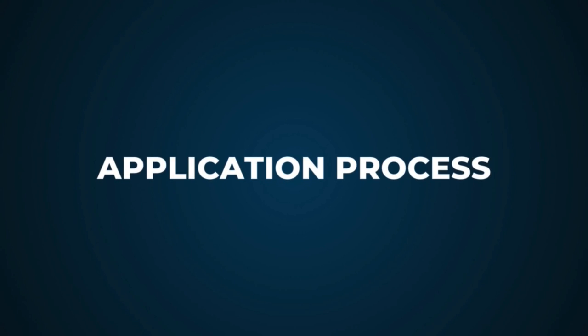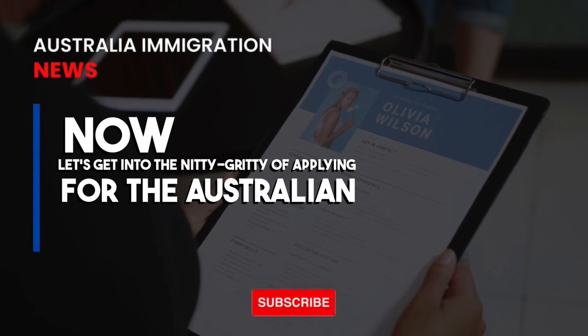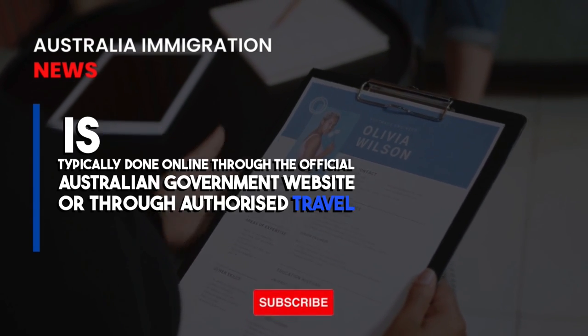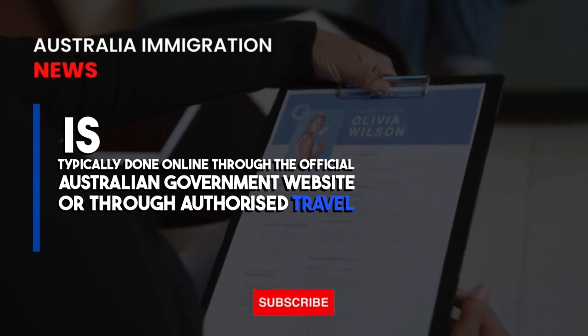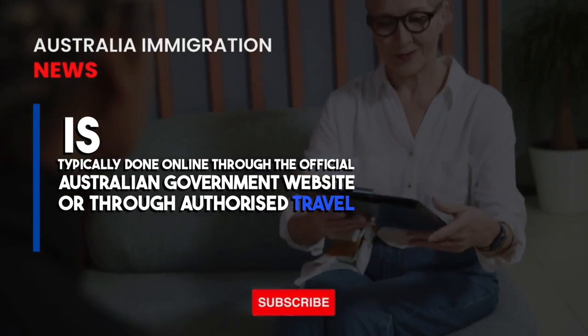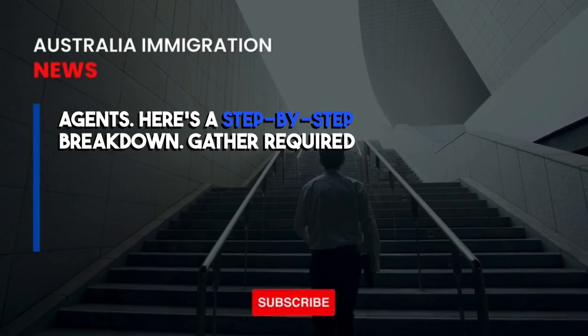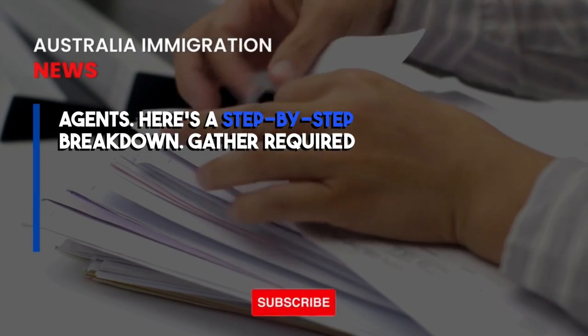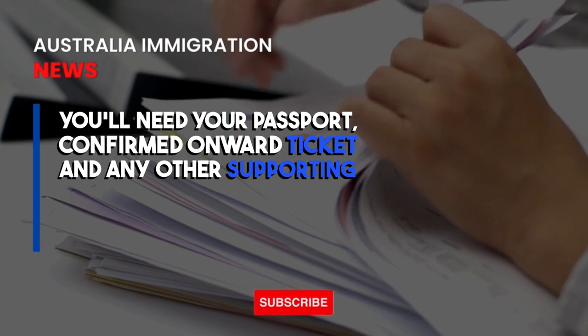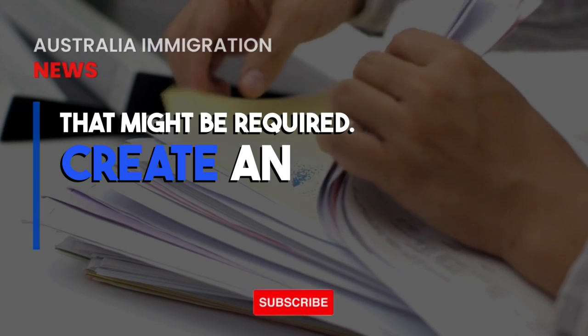Application process. Now let's get into the details of applying for the Australian Transit Visa. The application process is typically done online through the official Australian government website or through authorized travel agents. Here's a step-by-step breakdown. First, gather the required documents: you'll need your passport, confirmed onward ticket, and any other supporting documents that might be required.